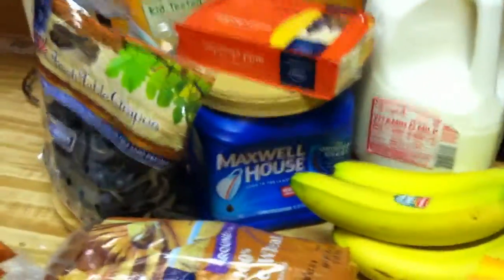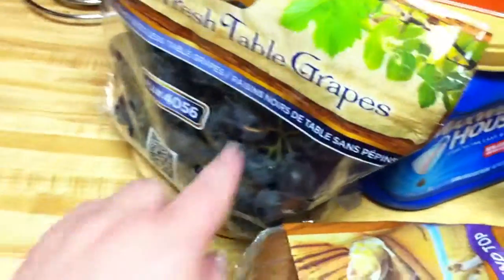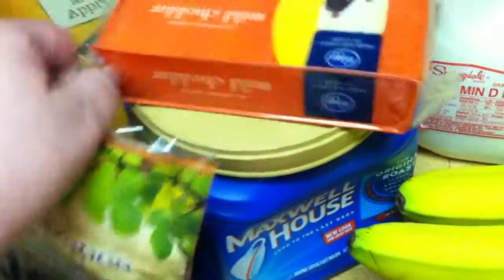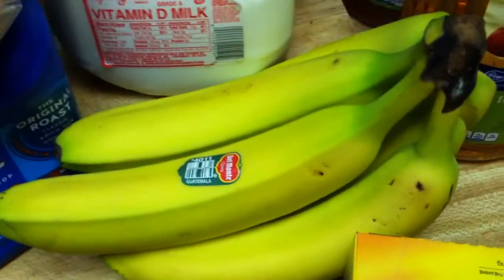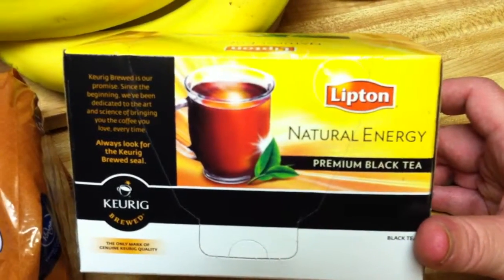We did a quick Kroger trip tonight and we got some fresh table grapes — the black ones — some cheese, Maxwell House coffee, Kick cereal, some whole milk for the baby, some bananas for the baby, some apple juice and fruit punch, bread — this was a small one today — and some premium black tea.